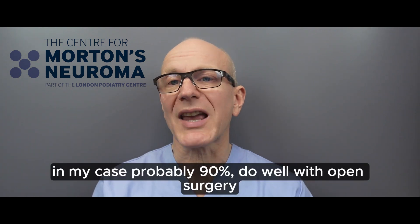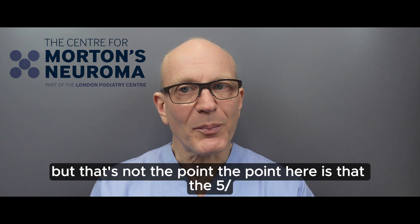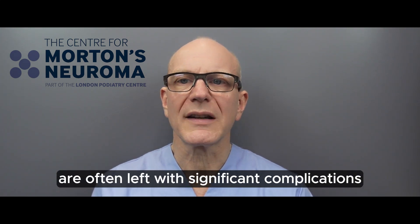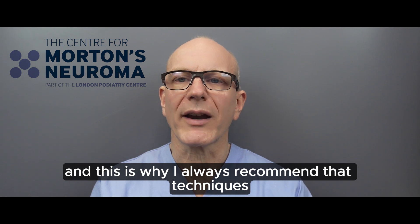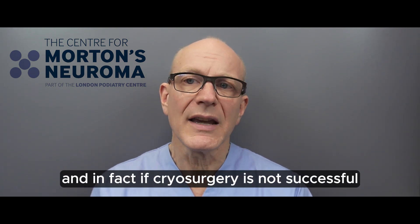A high percentage of patients — in my case probably 90% — do well with open surgery, but that's not the point. The point is that the 5-10% of patients who don't do well are often left with significant complications that can be extremely difficult to manage.